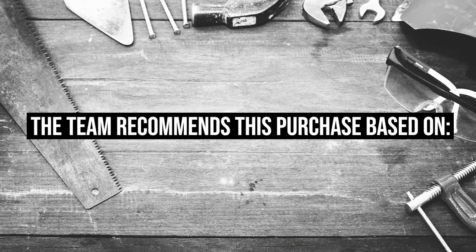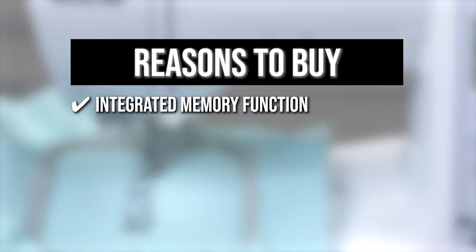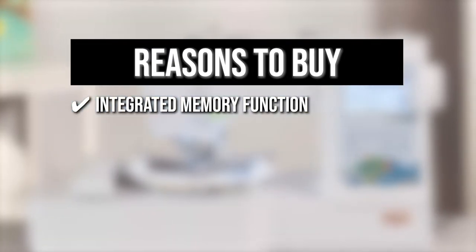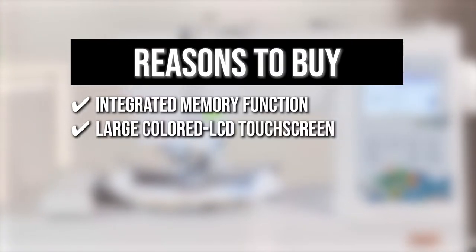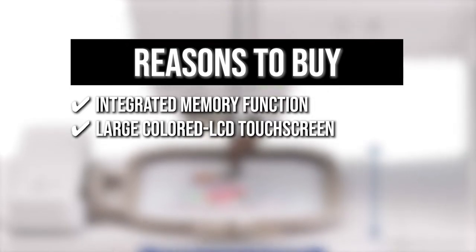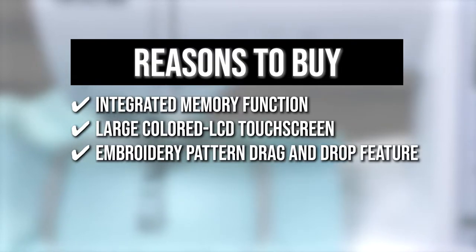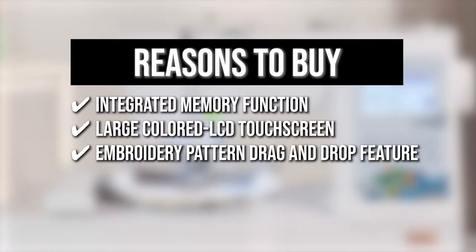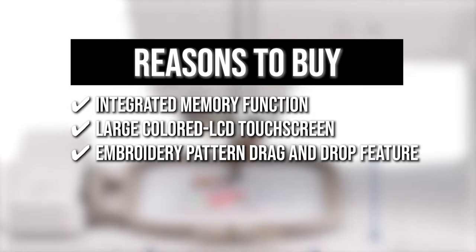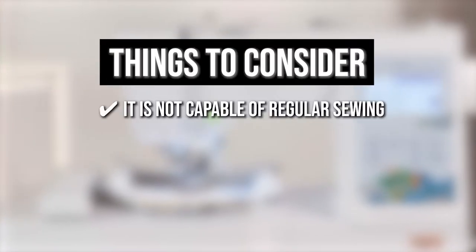The team recommends this purchase based on the following. It has an integrated memory function that allows you to import designs from a USB memory stick using the USB port. The embroidery machine has a large colored LCD touchscreen that allows you to examine your patterns in full color before stitching them. It has a unique embroidery pattern drag and drop feature that allows you to move and position your embroidery design on the display with just the touch of your finger. The thing you should know before buying: it is not capable of regular sewing.